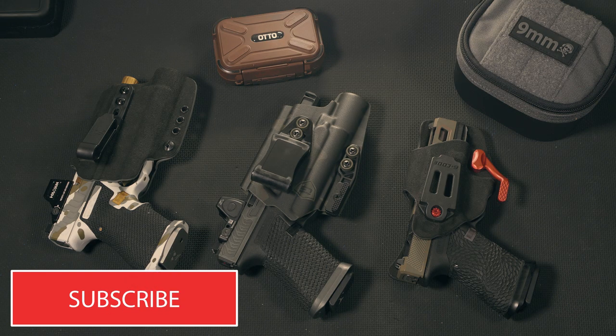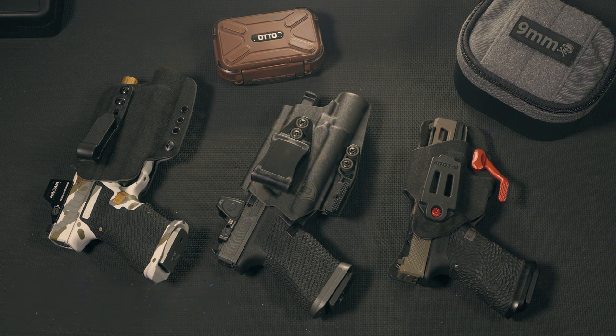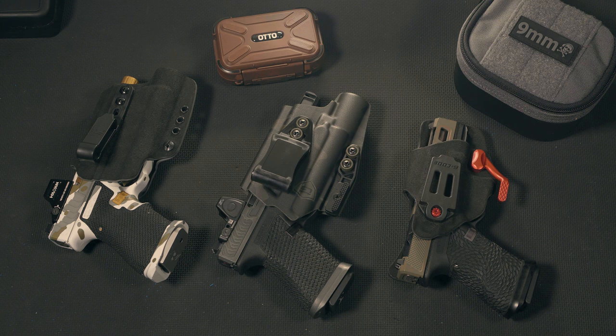Hey guys, Austin here with 715 Tactical, welcome back to the channel. Today we're going to be going over my top 3 favorite EDC holsters. When it comes to everyday carry, I'm a huge fan of inside the waistband, so that's what we're going to be covering today.